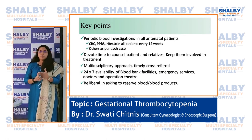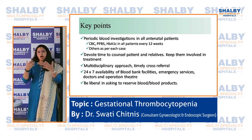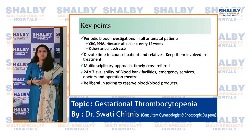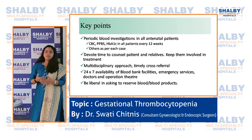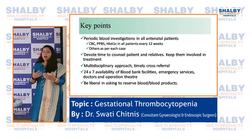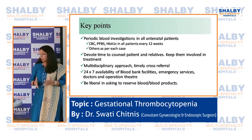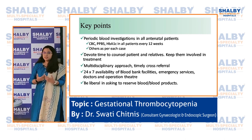Key points from this case: in all pregnant patients, routine investigations must be done — not just at booking but also around 7-8 months and at delivery, with at minimum a CBC and blood sugar every 12 weeks. We must devote time to counsel the patient and relatives. We must have specialist backup — a hematologist and transfusion physician. We must have 24/7 availability of blood bank, emergency services, doctors, and an operation theater. Doctors should be liberal in ordering investigations rather than hesitating.